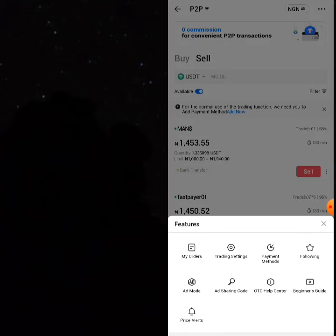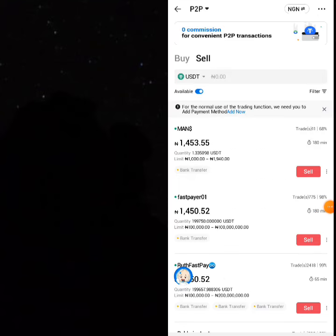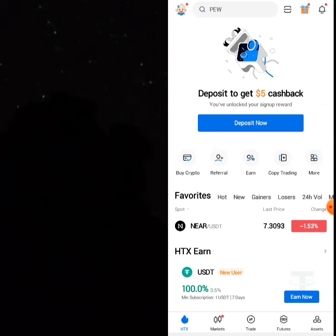To attach your bank account, click on 'Payment Method' and attach your payment method. You can cash out your 1008 USDT if you don't want to trade anymore.